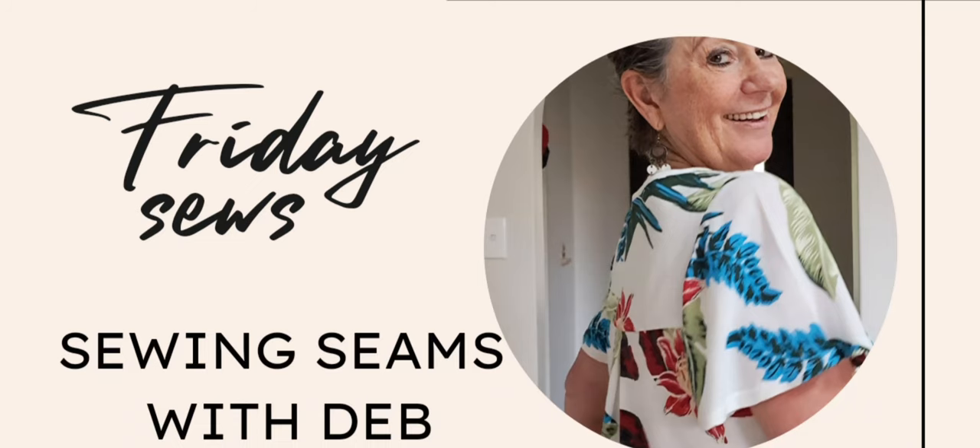Welcome to Friday Sews on Sewing Seams with Deb! Today we're talking about stretch sewing, some old makes that are new again, and plans for the channel. We'll chat about what I've been making, what I'm wearing, and a bit about life, so let's get started.